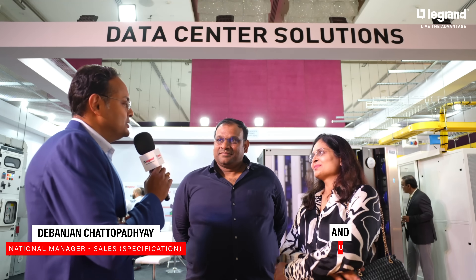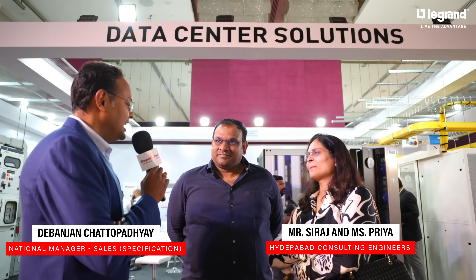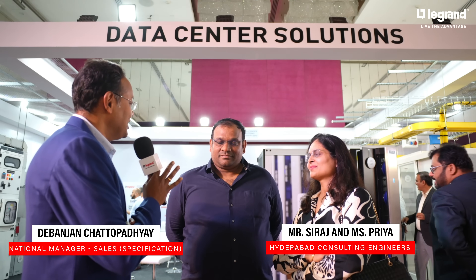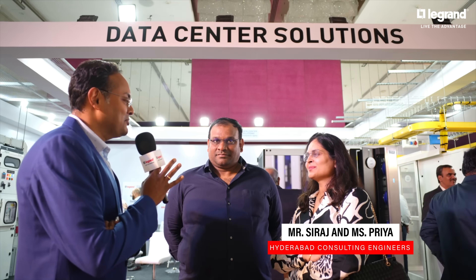Hello sir, hi, thanks for coming. Hello ma'am, thanks for coming in. In today's event, we would like to know — are you aware of the data center solution and the entire product portfolio that Legra is now having, or is this a new thing you have seen today? That's what we want to know.